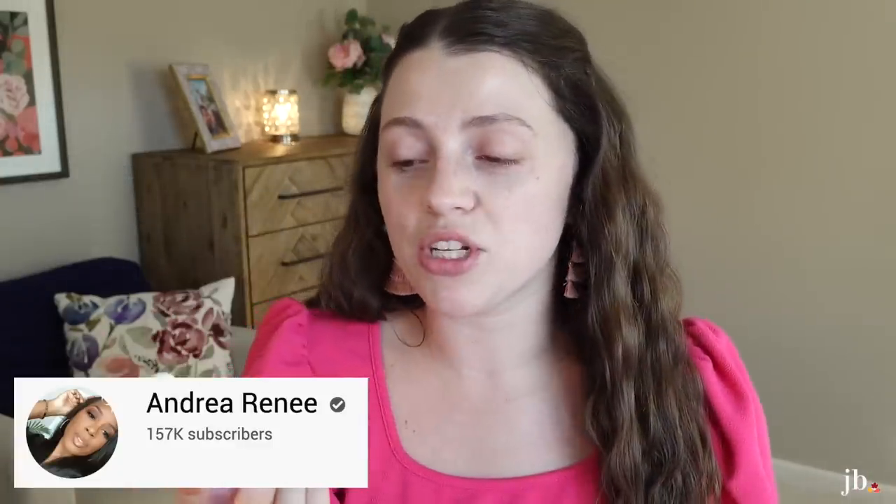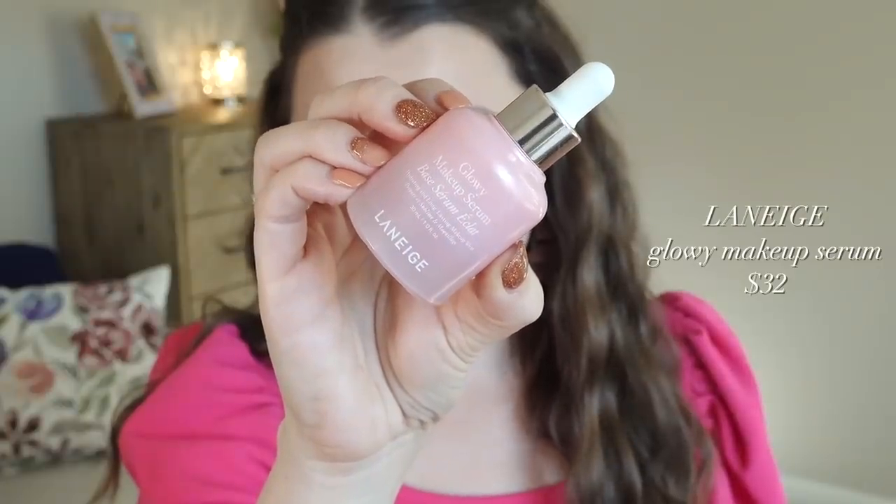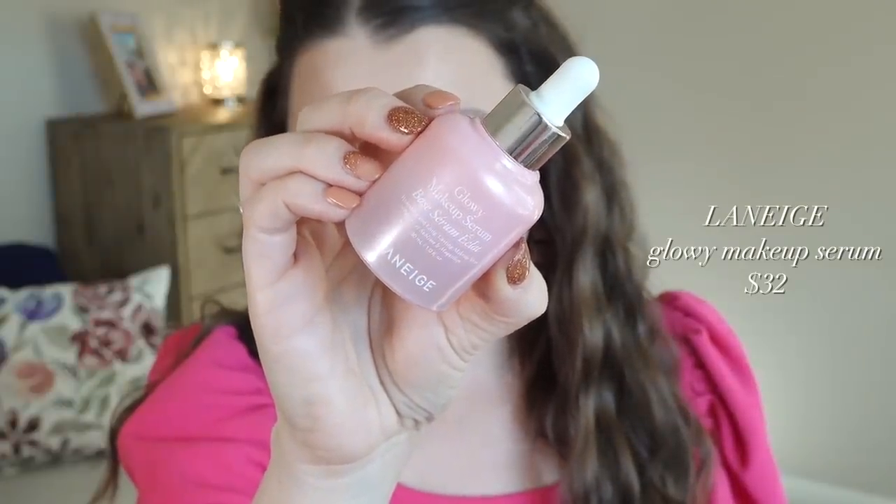So the first thing we're going to dive right in — that was like the shortest intro ever. I wanted to try something Andrea Renee mentioned she really likes. It's the Laneige Glowy Makeup Serum. I'm pretty sure this is a new launch from Laneige, at least within the past year. The packaging is gorgeous — it's like a really nice glass bottle. It's my favorite shade of pink. It retails for $32 and it has like four and a half stars and 437 reviews on Sephora.